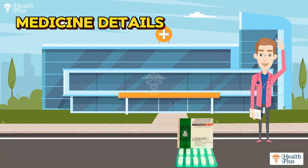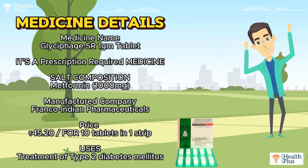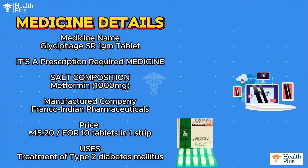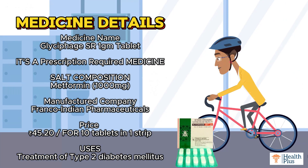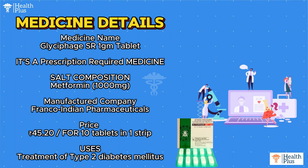Medicine name: Glycyphage SR 1 gram tablet. It's a prescription required medicine. Salt composition: Metformin 1000 mg. Manufactured by Franco-Indian Pharmaceuticals. Price: 45 rupees and 20 paise for 10 tablets in one strip.